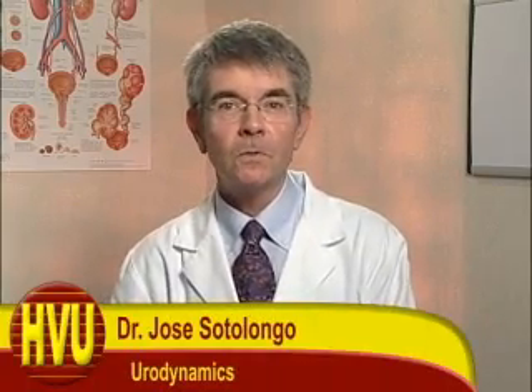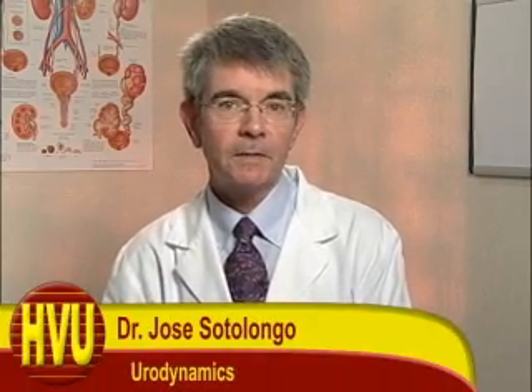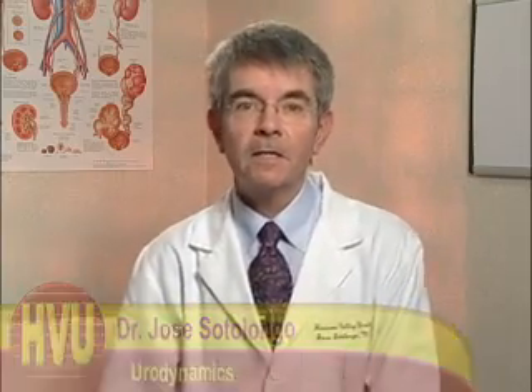Hello, I'm Dr. Jose Sorolongo and I'm here to explain urodynamics. A urodynamics study is a series of tests that gives your doctor a detailed look at the function of your bladder and urethra. These tests can help us to evaluate any problems you may be having with storing urine or eliminating urine from your body.